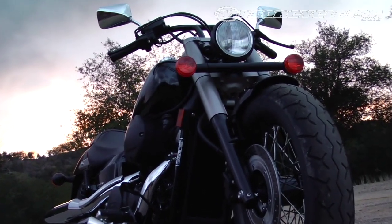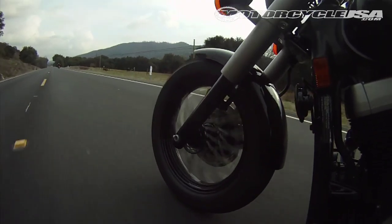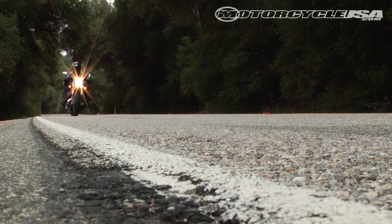That said, the Phantom delivers a surprisingly burly look, blacked out with a thick front fork and meaty tire. It also managed to blend in the radiator better than the Kawasaki. The least expensive of the metrics, we're sure there will be plenty of takers for the new Shadow.